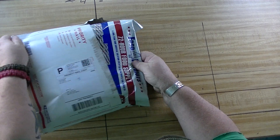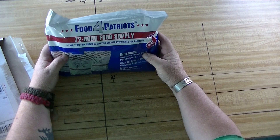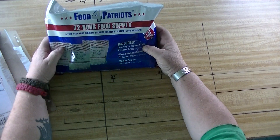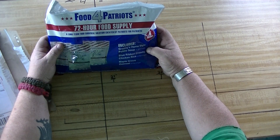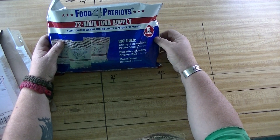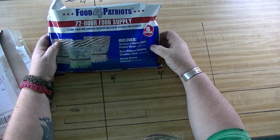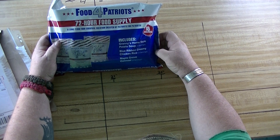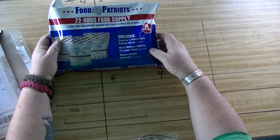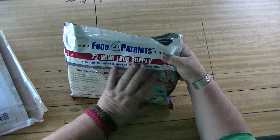Here's our 72-hour food supply — long-term food survival solution, created by Patriots for Patriots. Includes Granny's Home Style Potato Soup, four servings; Blue Ribbon Creamy Chicken Rice, four servings; Maple Grove Oatmeal, eight servings. Well, that's pretty good.